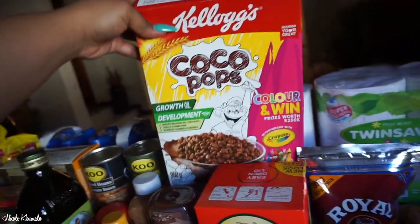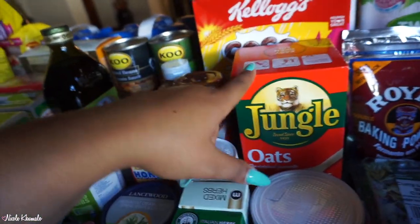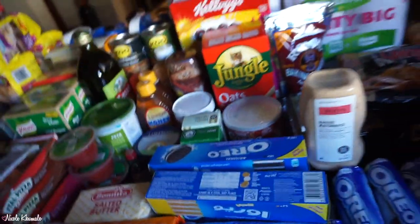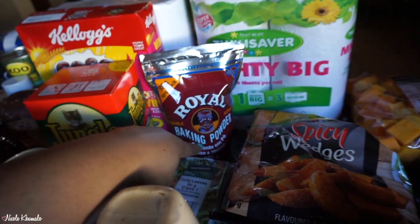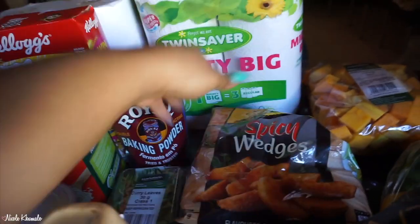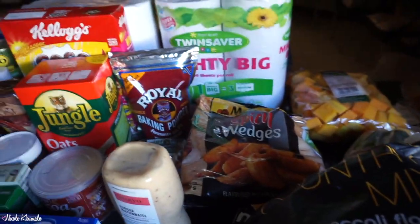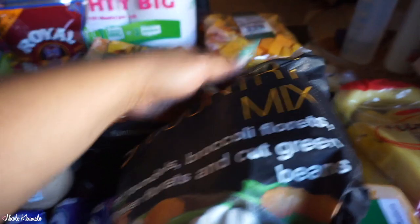We got Cocoa Pops in the chocolate flavor — I tasted them from the baby and they're so good. We got some jungle oats for my baked oats, two of these mighty big paper towel rolls, some cocoa powder, curry leaves, and a baking powder refill. Then we have two packets of spicy wedges — we skipped the sweet potato fries this month because my mom really doesn't like those. We also got a pack of country mix frozen vegetables.